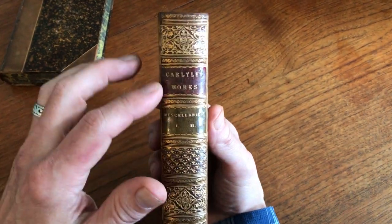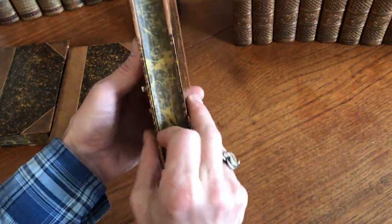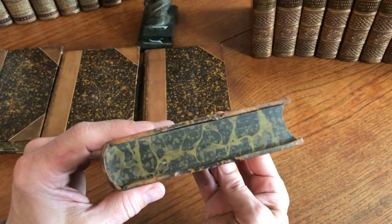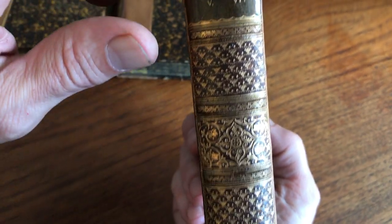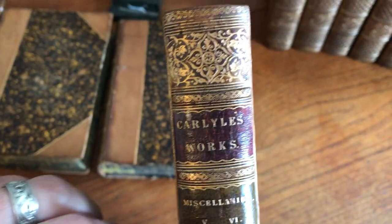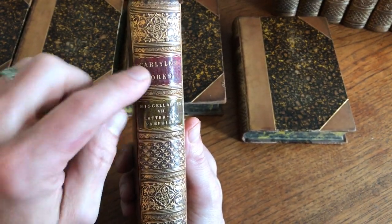The set, the series here, is broken down into miscellaneous essays in multiple volumes. Even the edges you'll notice on the set are marbled, like the endpapers and the boards are. Very, very nice, intricate, extensive use of gilt decoration. Even the raised bands on the spines have gilt ornamentation on them. There are contrasting Morocco letter title labels — green and red Morocco.